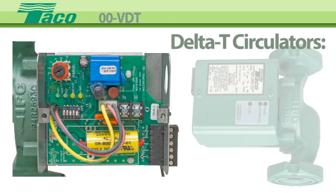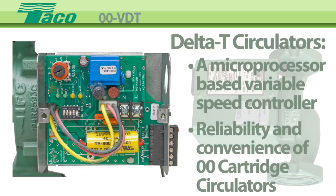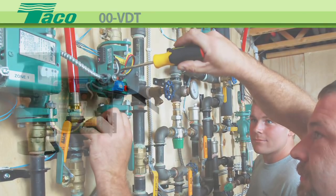Tayco variable speed delta T circulators combine a microprocessor-based variable speed differential controller with the reliability and convenience of our double O cartridge circulators. Simply dial in the design delta T from 5 to 50 degrees and sit back.